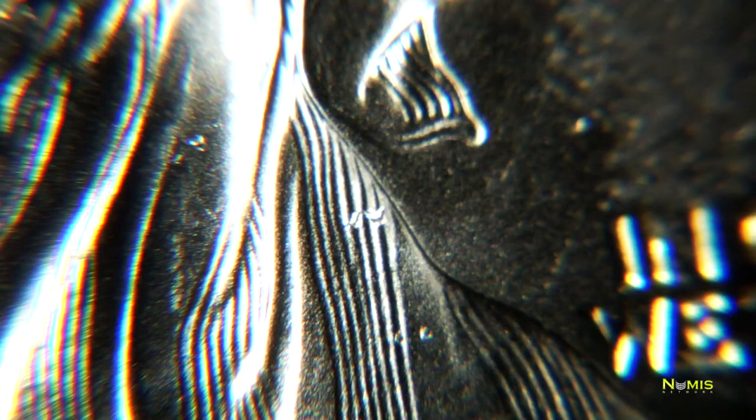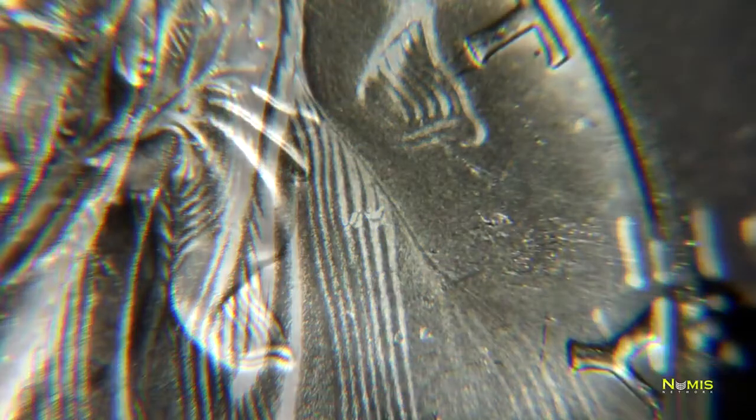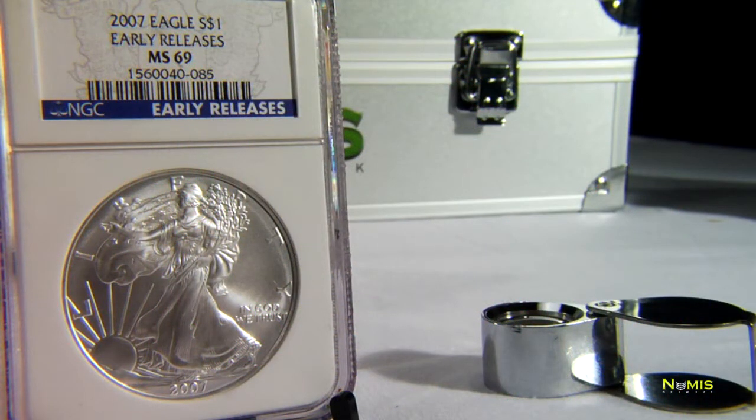These defects will make the coin go down in grade from a possible perfect 70 to a semi-perfect 69, or even worse a 68, a 67, or even a 65 on the Sheldon scale. Most modern issue coins run in the range of a 67 to 69. 70s are more valuable due to the abundance of 69 coins on the market.